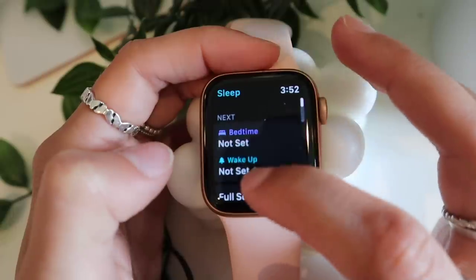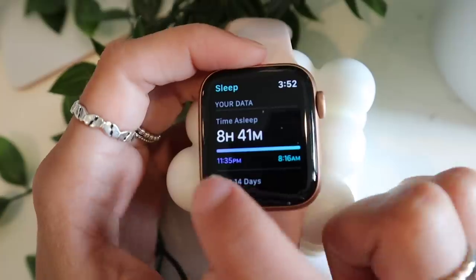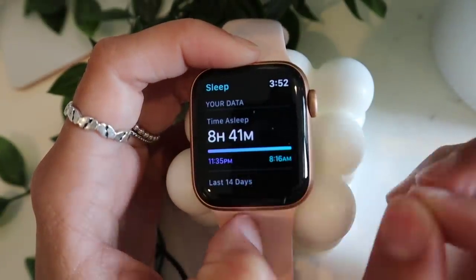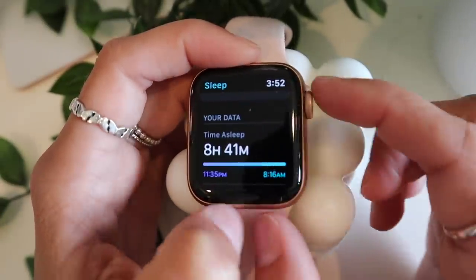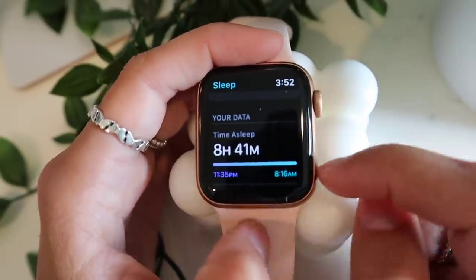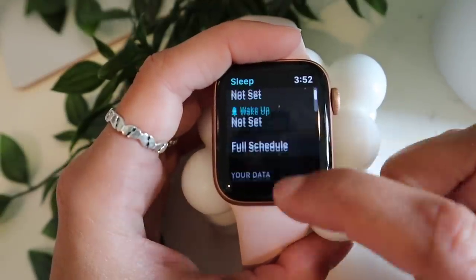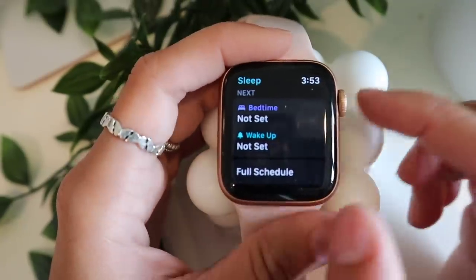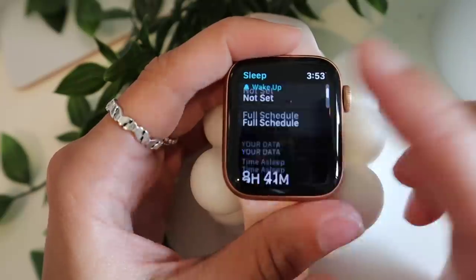I've been liking the Sleep tracking lately, set up through the Health app. Last night it tracked that I fell asleep at 11:35 and woke up at 8:16 — eight hours and 41 minutes. It's a little hard since I usually charge overnight, but now I wear it overnight and charge for about 30 minutes in the morning. Eventually it'll give more in-depth analytics after a couple of weeks.